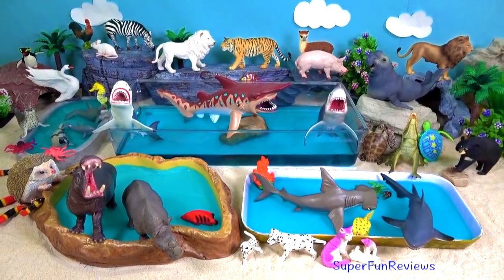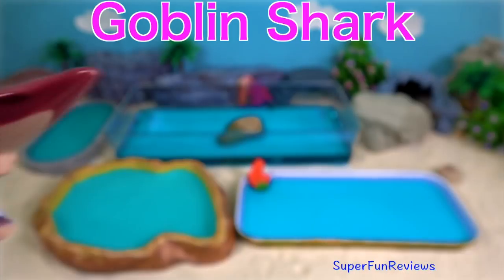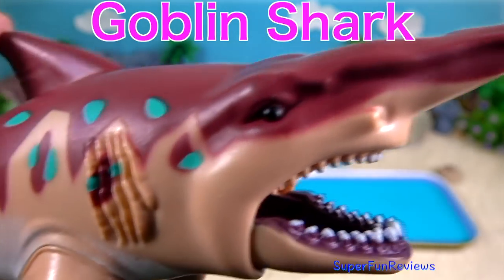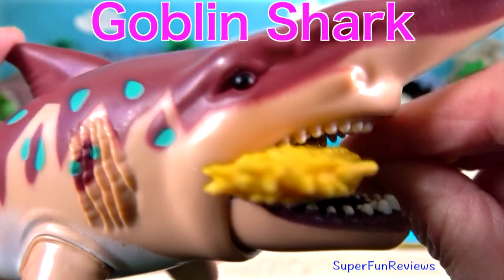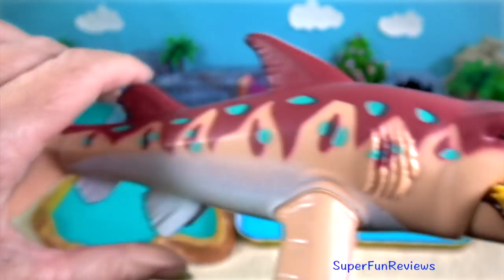Hi, it's Kerry. I've got lots of different types of animals today. A goblin shark — red on top with blue dots, and it's eating a yellow seahorse.